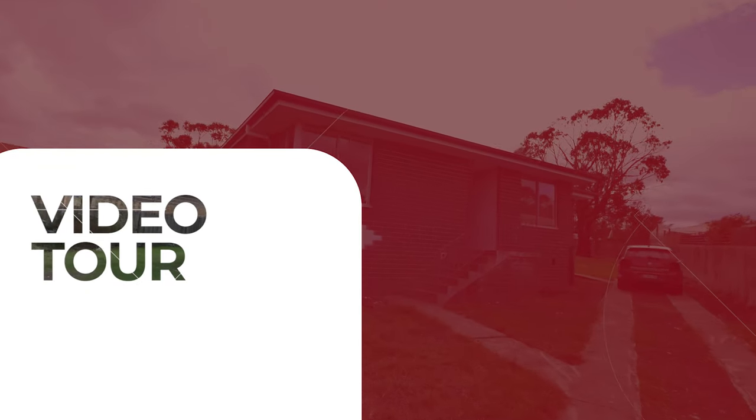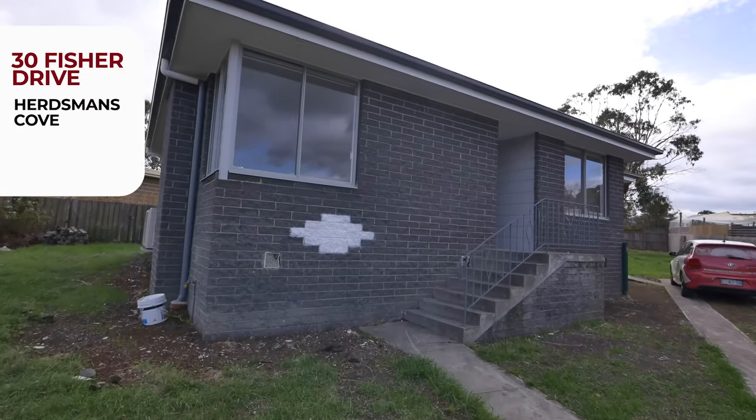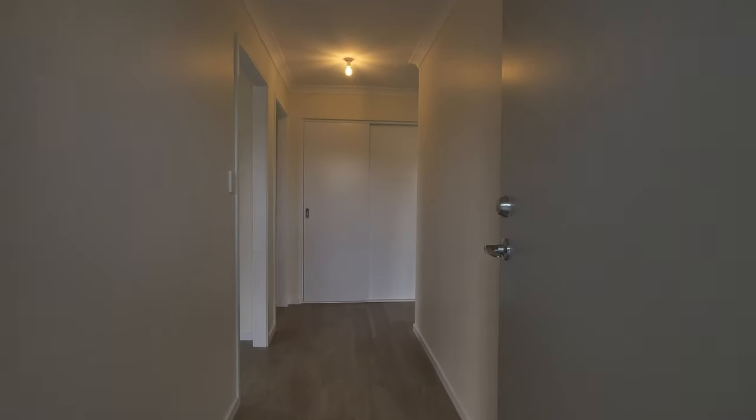Hi everyone and welcome to the new way of showing properties. Today we're at 30 Fisher Drive here in Herdsman's Cove, which sits on 759 square meters and is a total size of 98 square meters.